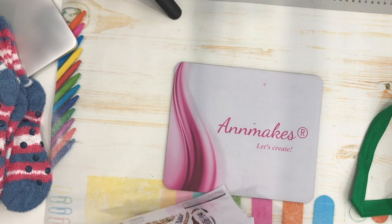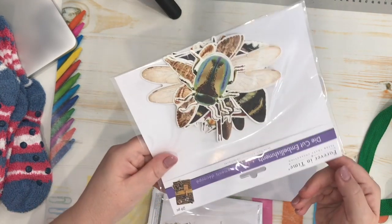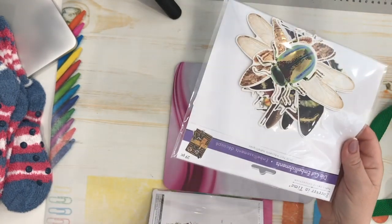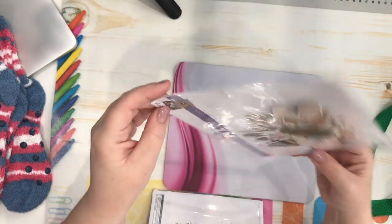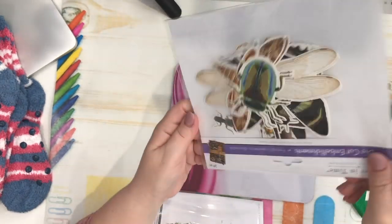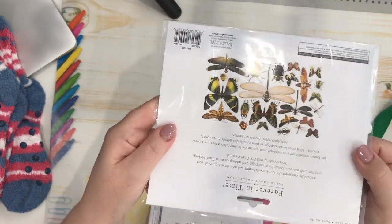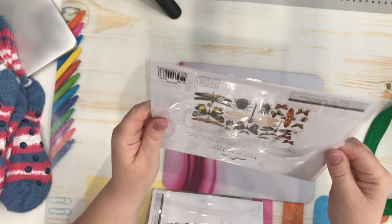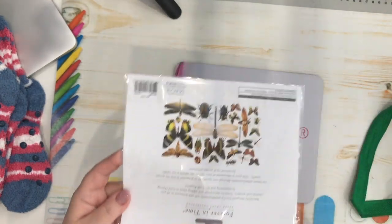They also have this one with insects — again 29 pieces. What I like about the packaging from Multi Crop is they always give you an idea of how to use the products, like a card layout, which is fun to see. Here we have some insects with a lot of foil and gold details. Check out this dragonfly — isn't it gorgeous? There are pretty dragonflies and butterflies in there.